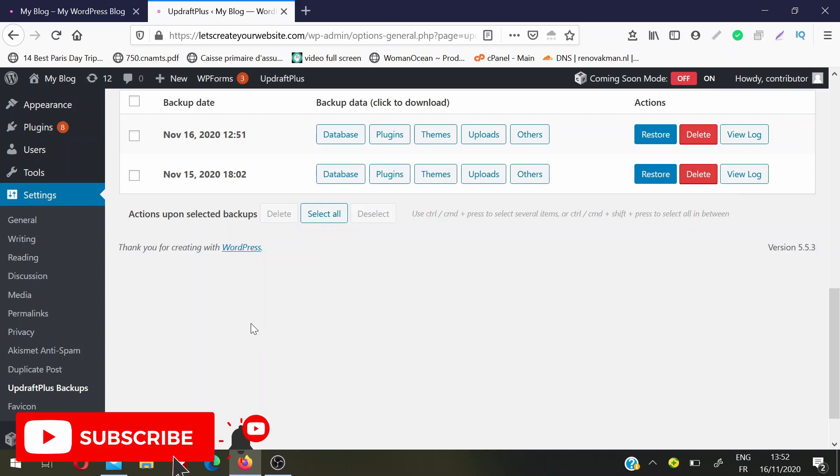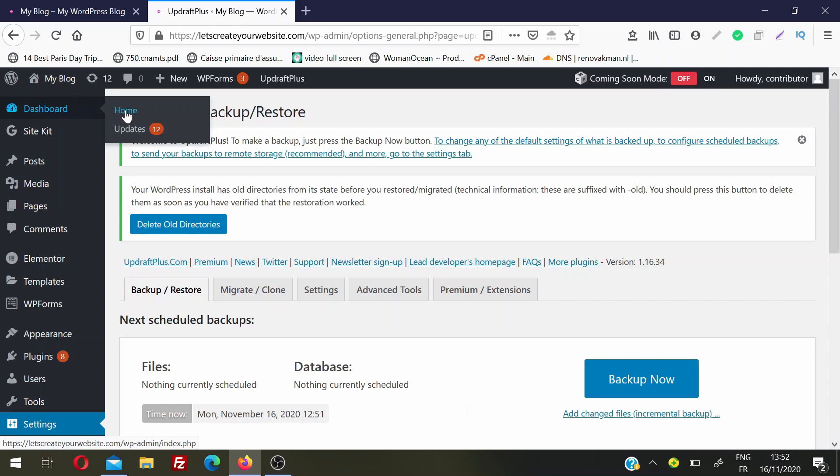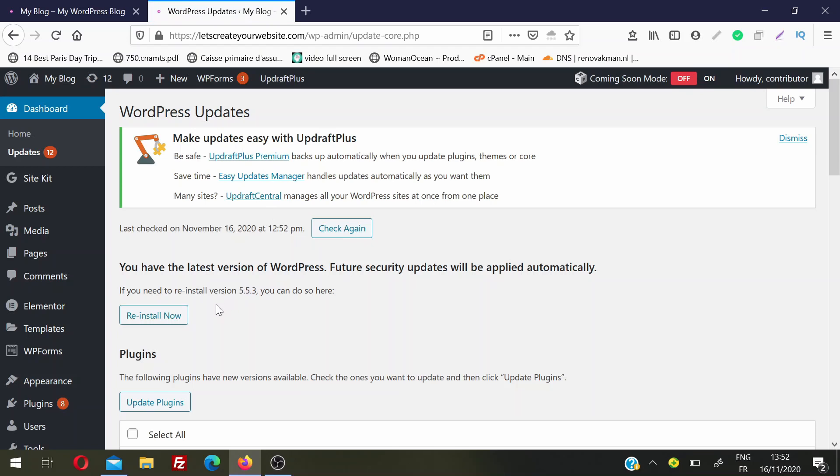We will do this step by step. The first thing we will update is the WordPress version. To update the WordPress version, go to Dashboard and then click on Updates. Because I'm using the latest version, I do not have this option right now. But if you're using a version less than 5.5.3, you will have an Update Now button — just click it and your WordPress version will be updated.